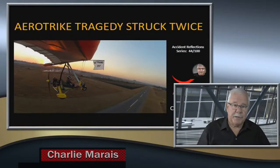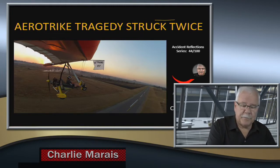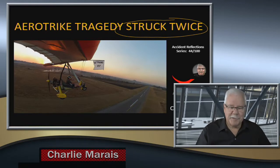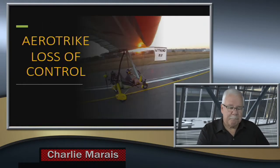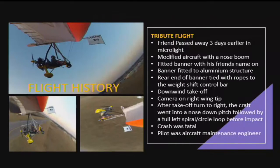Welcome back to the Air Crash Investigator. Today we're going to have a look at a microlight trike called an Aero Trike. On the front of the trike you can definitely see a boom extending from the main structure, and there was a vertical part of the boom as well to which a banner was fitted. It says 'When I'm dressed in peace' — and that is what makes it even more tragic.